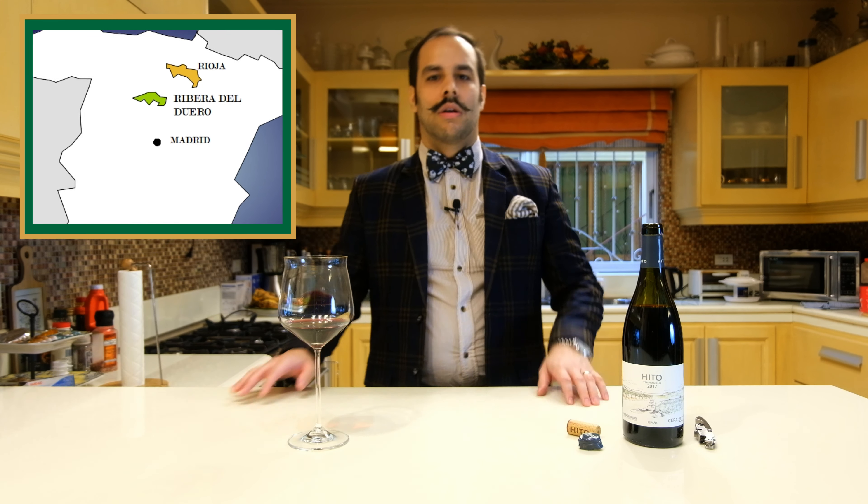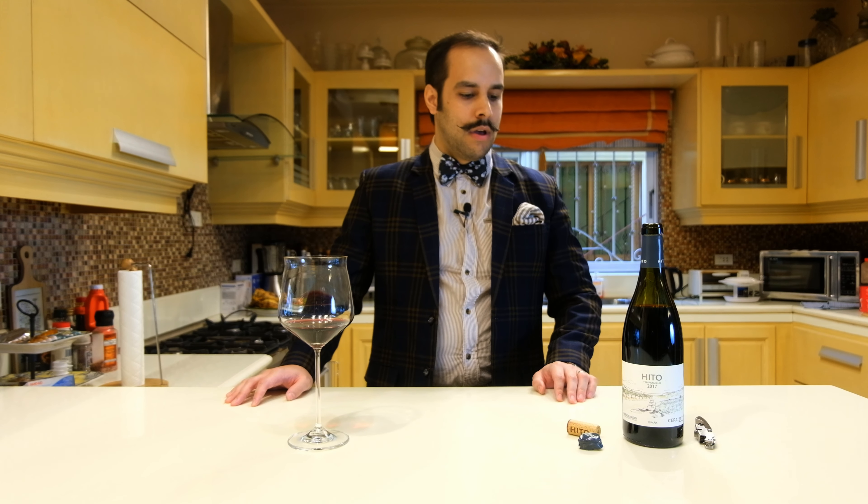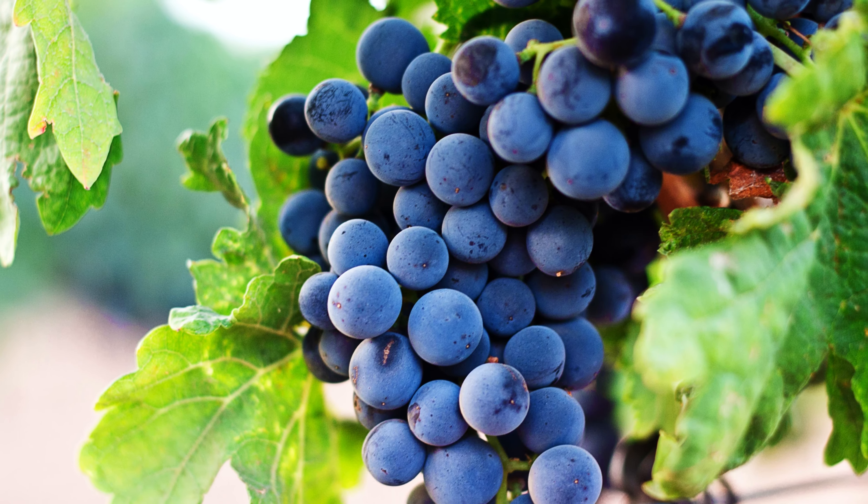This wine represents very well what Spain has to offer at its best — a very round wine with very ripe flavors, very easy drinking yet with a lot of complexity and very nice nuances. It is made with the Tempranillo grape variety, which is the most famous grape variety in Spain.